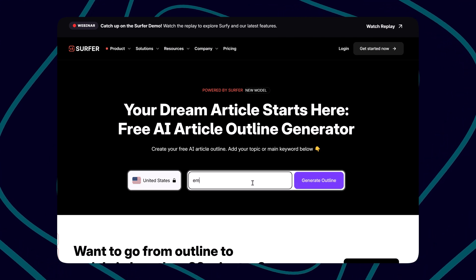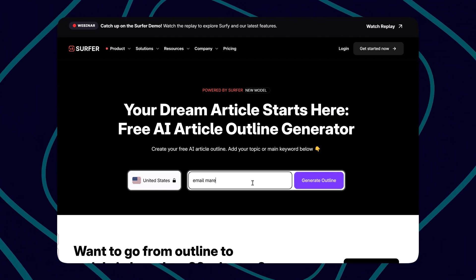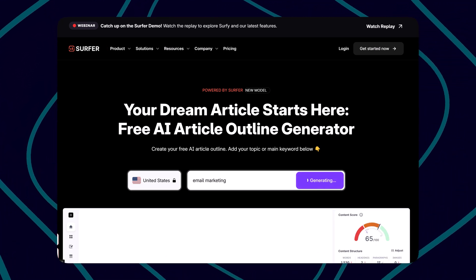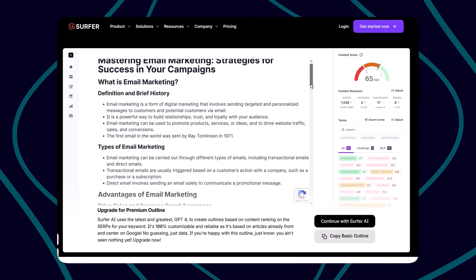After you have found and decided on the keyword and topic for the blog, the next thing is content writing. Step two: content writing. You have found some great keyword ideas — it's time to create content. You can use Surfer SEO's free AI blog content outline generator. For instance, I want to write an article about email marketing — just enter that and hit 'Generate Outline,' and Surfer SEO will start writing an outline for you.